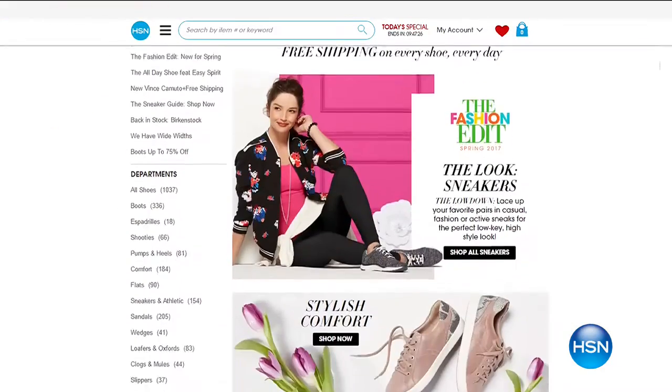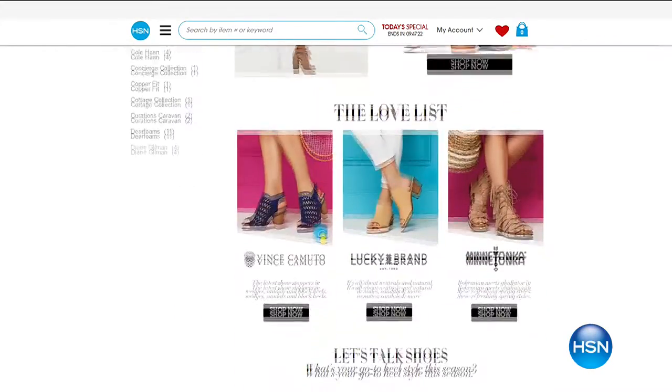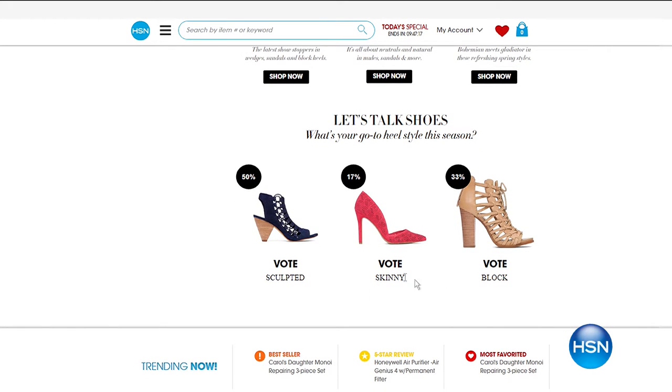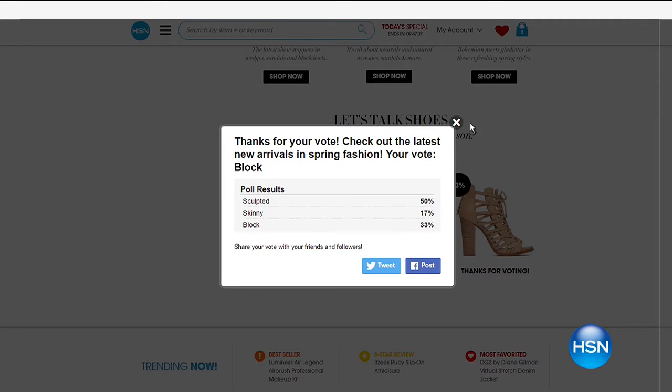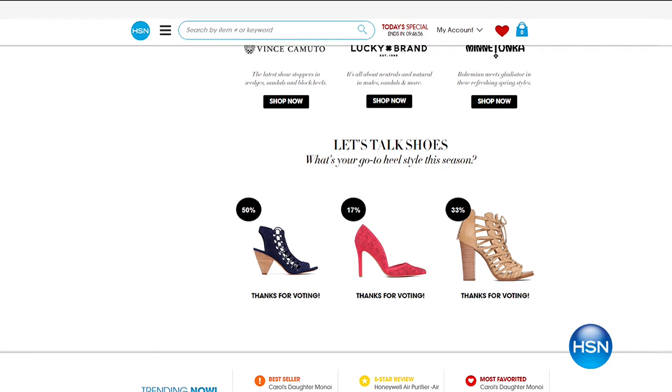While we're talking about that chunky heel, we've got a poll going on right now. We want to know what your favorite heel is — what's going to be your go-to heel for the season. You can vote for the sculpted, which is almost like a cone heel look, the skinny, or do you like that chunky block heel? Go to hsn.com and click for your answer. We'd love to share the results with you. Definitely visit us on hsn.com and become part of our spring fashion edit.